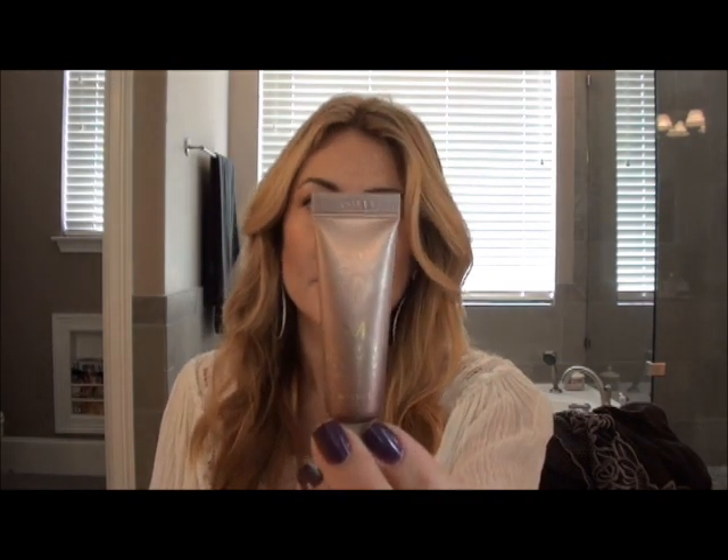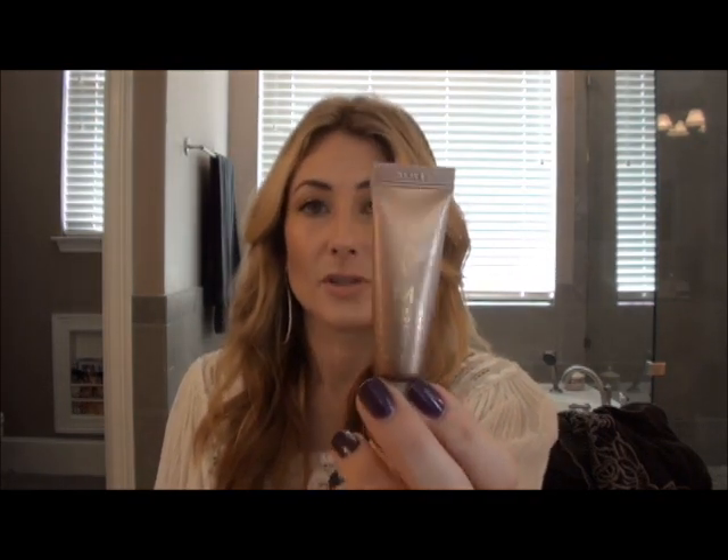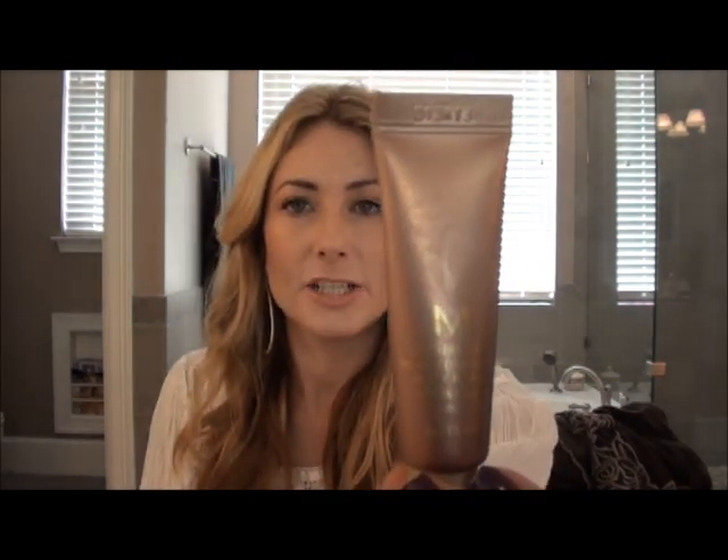Over that, a sweet subscriber sent me two samples of BB Cream, and this is the one that matches me perfectly. It's the Missha Signature Real Complete BB Cream No. 21 in Light Pink Beige, and that's what I'm using for foundation.